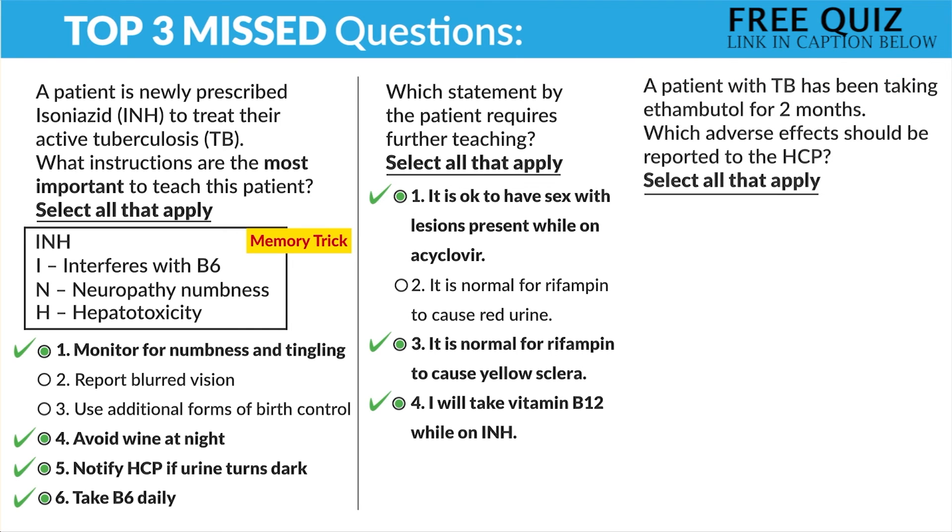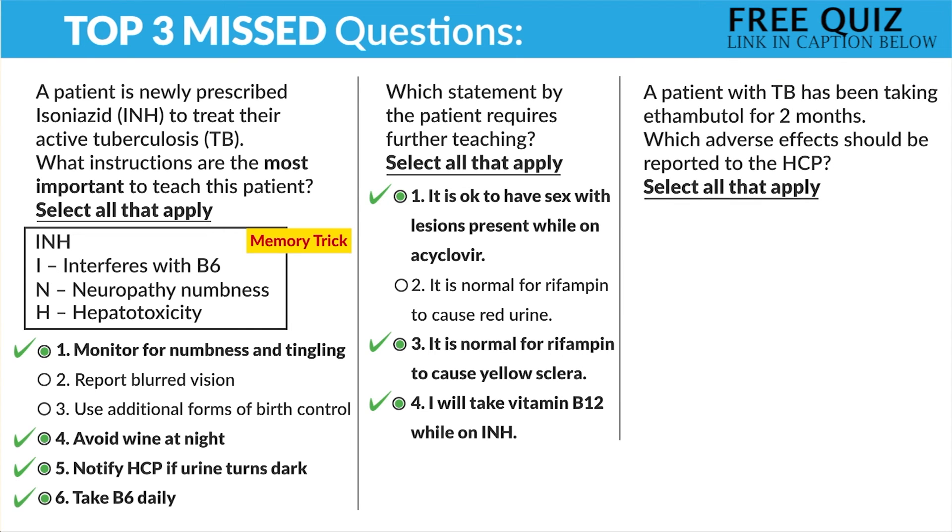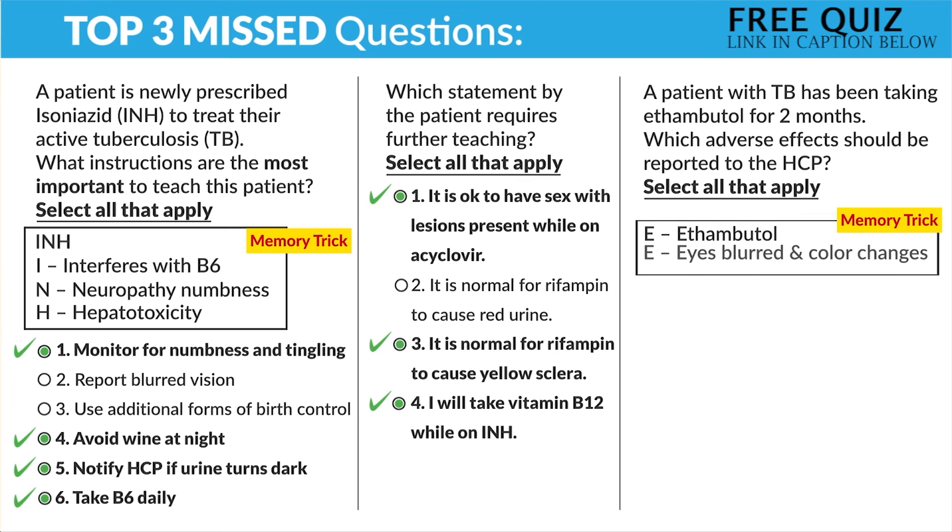Our last question: a patient with TB has been taking ethambutol for two months. Which adverse effect should be reported to the HCP? Select all that apply. Before looking at the options — ethambutol starts with E, E for eyes. The two biggest things: blurred vision and color changes. Option one — red and orange tears. That's not ethambutol, that's normal for rifampin. Option two — blurred vision. Yes, report the eyes.